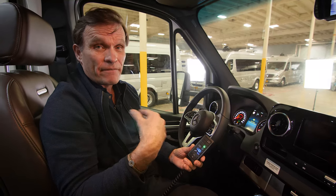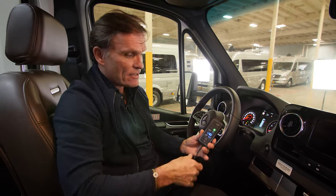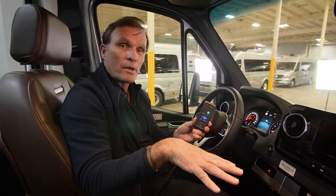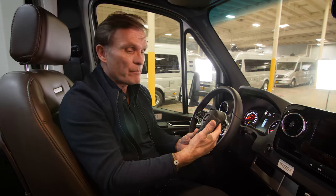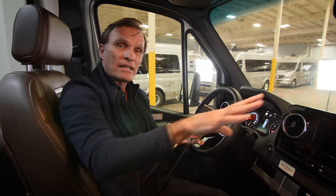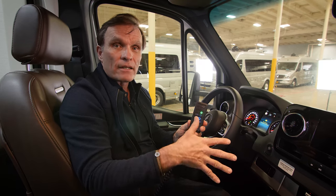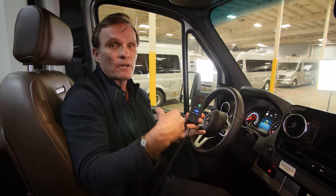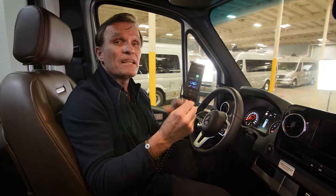Standard on the Atlas is a built-in self-leveling jack system, remote controlled from the driver's seat to level when you come into a campground. You can push the dump button and set all tanks at an angle so gray and black tanks drain naturally. You can also lift the entire unit off the ground to change a rear tire — all with the touch of a button.